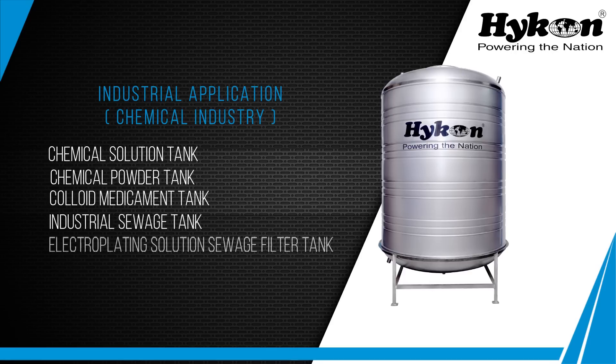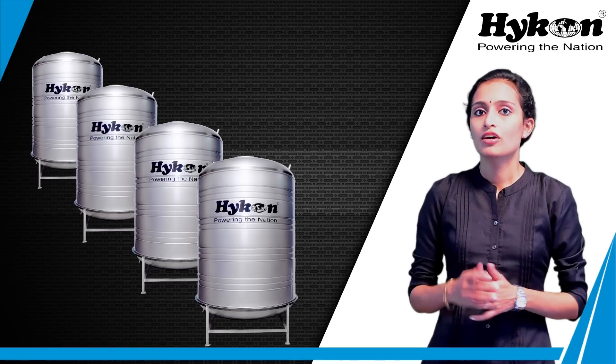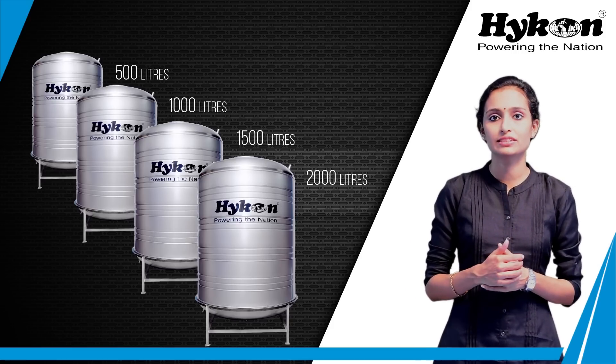Further industrial uses include colloid medicament tanks, industrial sewage tanks, and electroplating solution sewage filter tanks. Hyken offers 4 model SS tanks for domestic use, with capacities of 500, 1000, 1500, and 2000 liters.